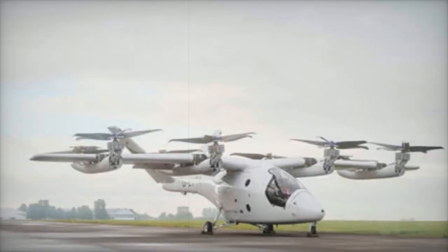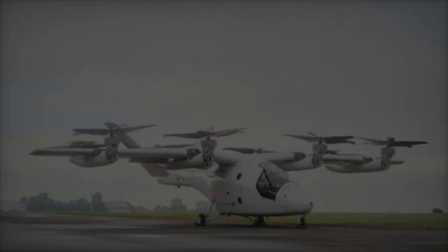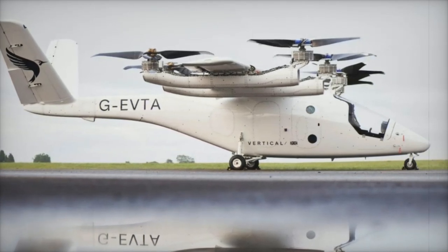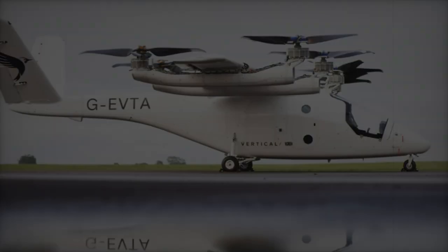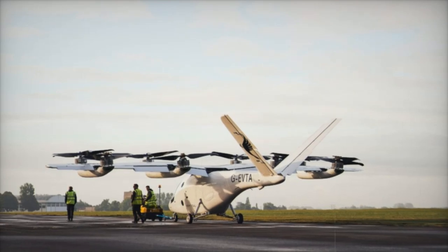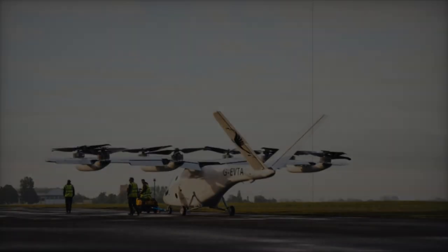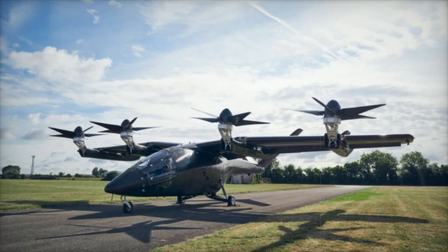During Phase 1, the VX-4 underwent rigorous assessments, including tests simulating potential failures. For example, engineers intentionally shut down one of the aircraft's electric propulsion units to test the system's response and redundancy capabilities. The tests included nearly 90 test points and the recording of more than 35,000 flight and system parameters, and also evaluated propeller balancing, structural integrity, and vibration characteristics.